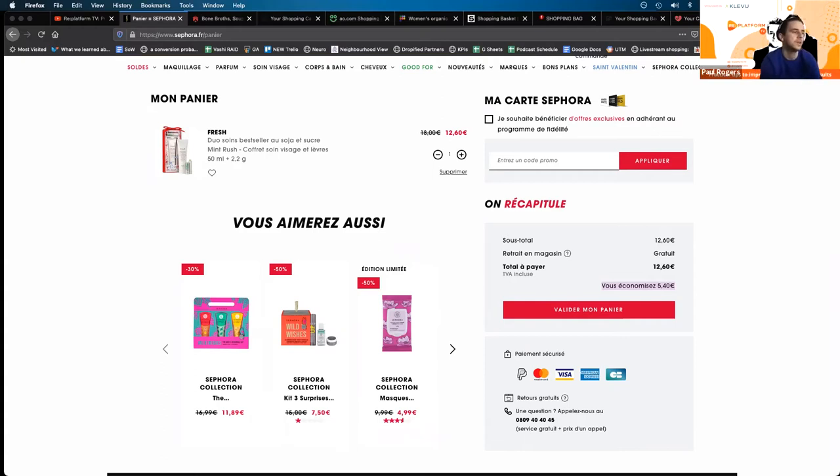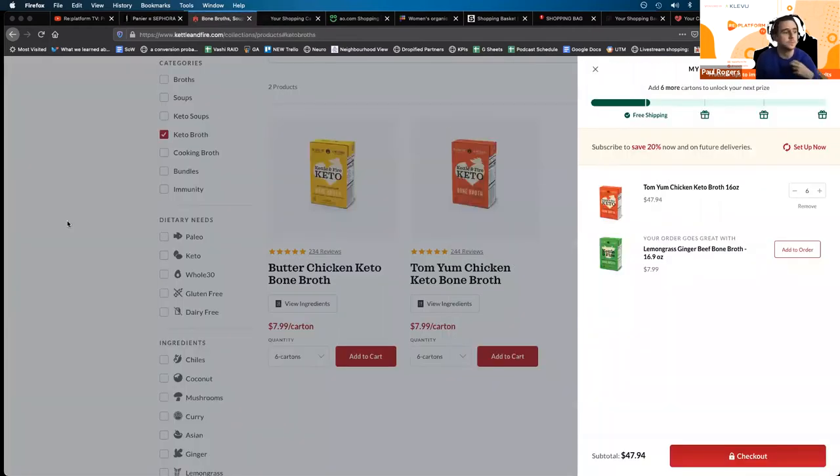My first one is increase AOV and basket size with upsells. Ideally you would have very complementary items. I personally really like when you have a proposition that positions the additional item well. This example on screen is from Kettle and Fire — the proposition is 'your order goes great with', so even though it's quite light, there's still some justification behind it, and then it's a one-click add to order. Personalisation can also work here, but I'm a big fan of manual or rule-based recommendations based on what item or items are in cart.